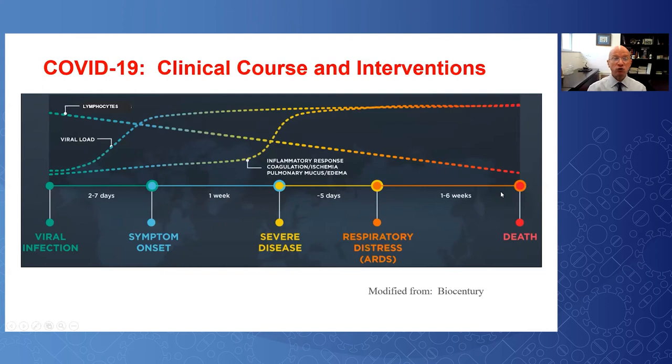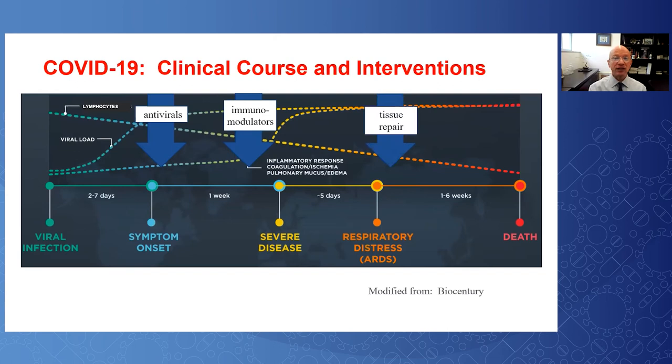The approach to treating COVID-19 is to intervene at one or more portions of this clinical course. Antivirals may have their best effect if used early on in the course of disease. Once the cytokine storm is brewing or has occurred, immunomodulators could dampen or interfere with that response. And when tissue damage of the lung or other end organs occurs, tissue repair agents could help.